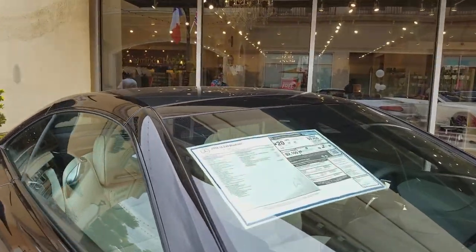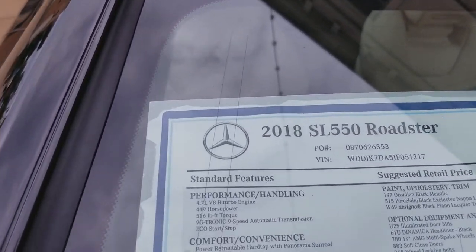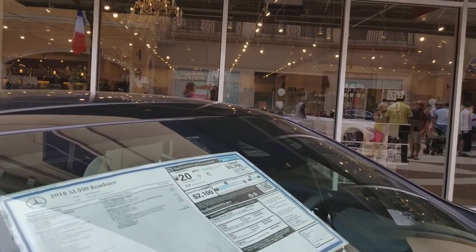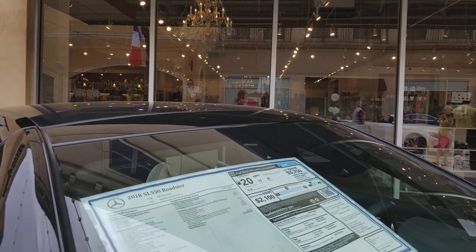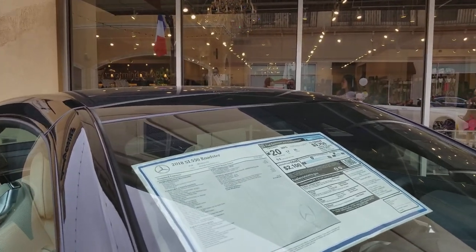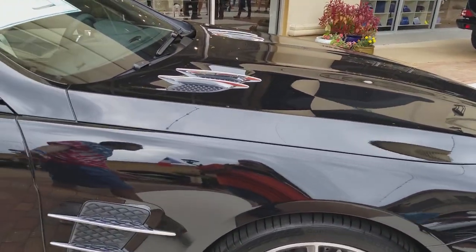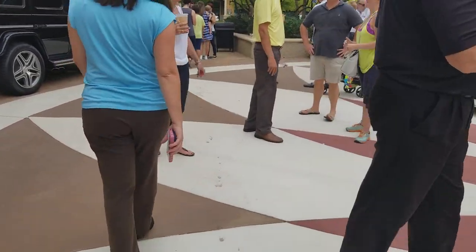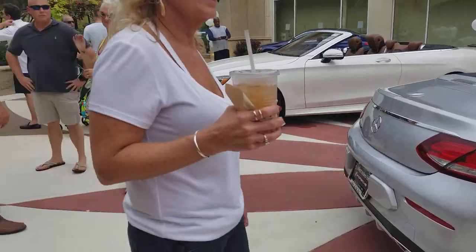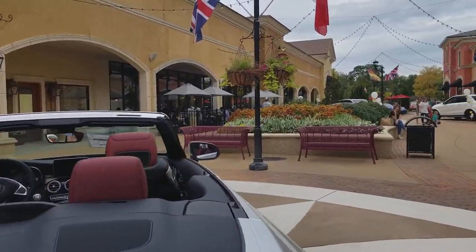A hundred and nineteen thousand, eight hundred and ninety-five dollars — wow. 2018 SL 550 Roadster. V8, 5-liter turbo engine, 449 horsepower. I mean, that's just a lot of hood there. I want to see what the C300 is.